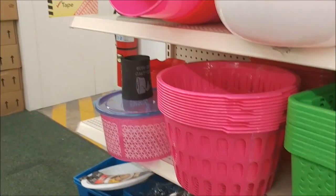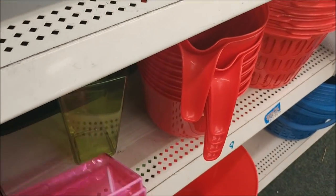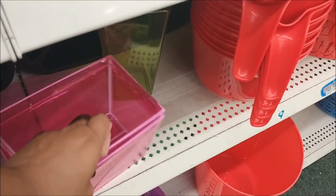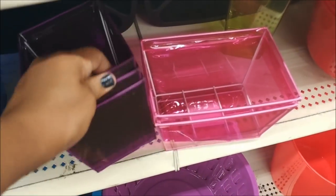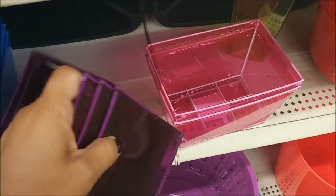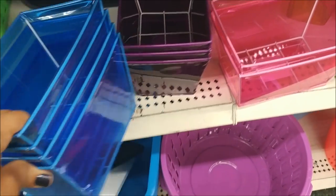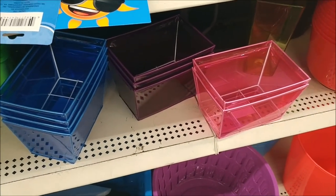I'm in the back of the store behind the food section and they have another shelf over here. Look at these vinyl little containers — they're stuck together and they have purple and blue. This is basically like a PVC material. Those are really cute, though I couldn't get them apart — they're probably stuck together.